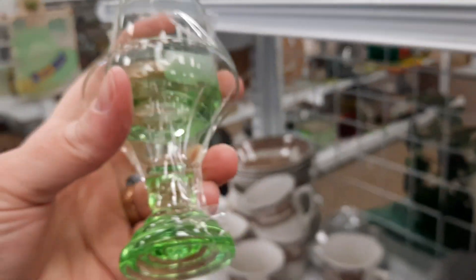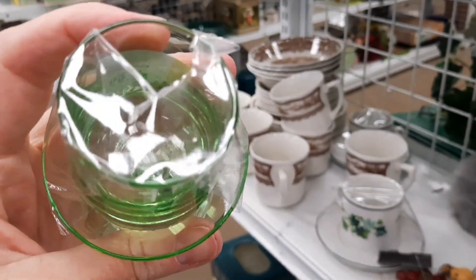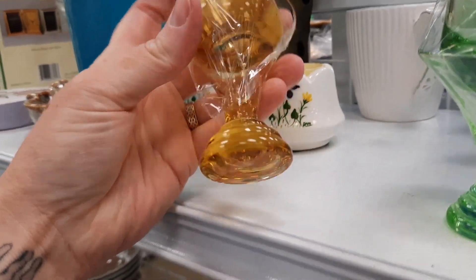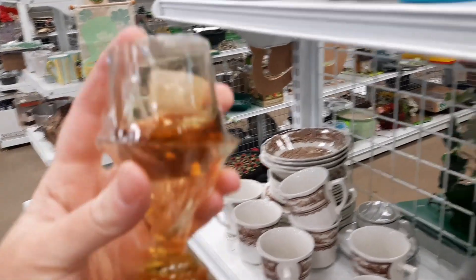I wasn't sure what these were, because they had a cap on them. I thought, are these tiny fairy lights? But I felt like the thing taped inside didn't have a hole, and usually fairy lights have a hole in the top. I don't know what these are — if you know, please tell me.